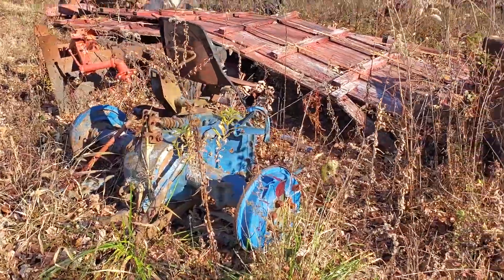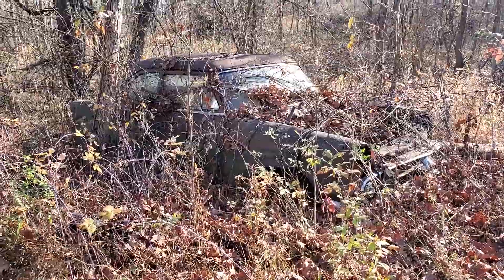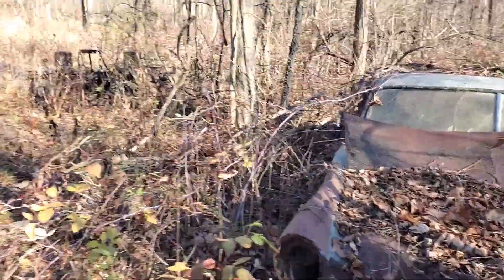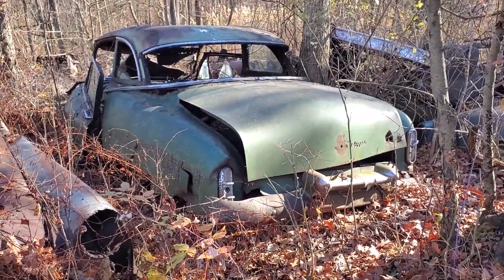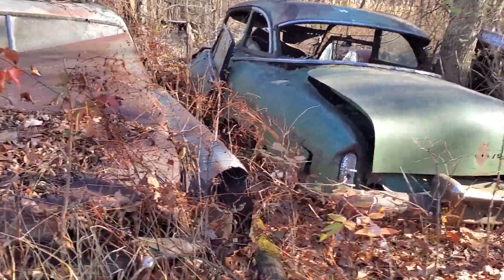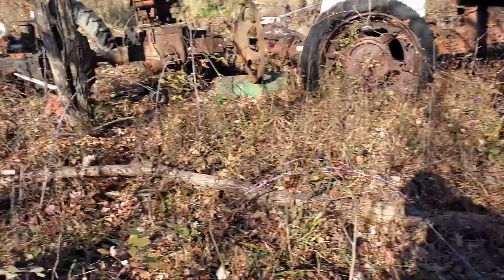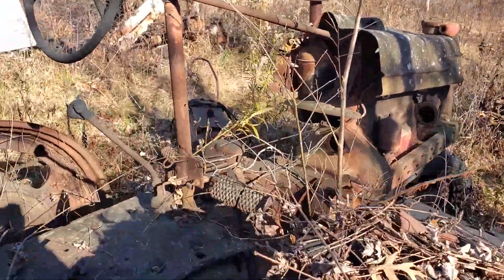Ford — I think this is all Ford products back here. Let me try to shade that a little. Clipper. Packard — that might be a Packard. There's stuff down there too. Picked over.